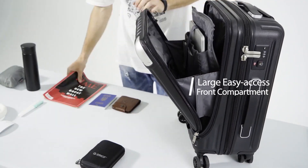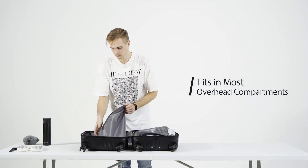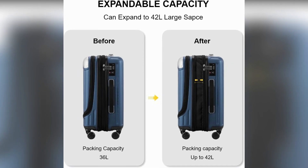Pros: convenient front laptop compartment, secure and easy-to-use TSA lock, durable and stylish scratch-resistant shell, smooth and stable 360-degree spinner wheels, and a spacious and expandable interior for flexibility.